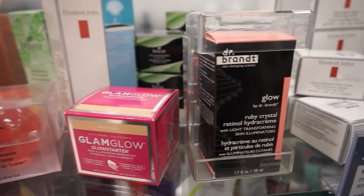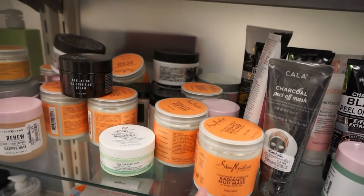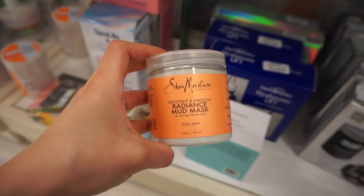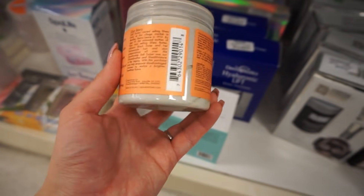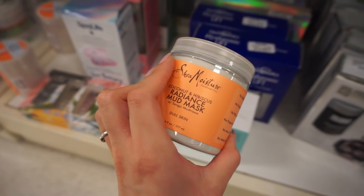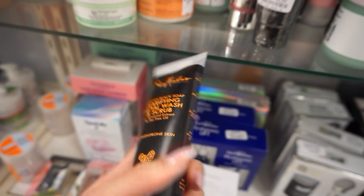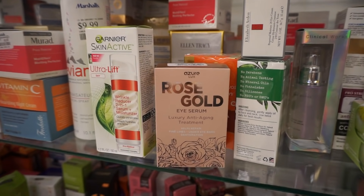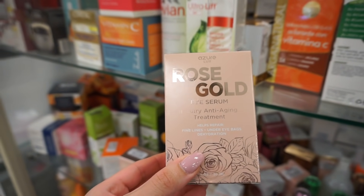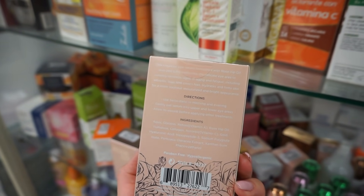Now I'm in the skincare section — there's definitely an overload of products here. I see GlamGlow, Dr. Brandt, and Boscia, which are pretty pricey brands. One of my favorites is Shea Moisture, and I'm really intrigued by this Coconut and Hibiscus Radiance Mud Mask — it's six dollars, no sulfates, no parabens, and the ingredients look pretty good, so I'm going to give this a try. There's also the Shea Moisture clarifying facial wash and scrub for six dollars, which I've used before and really liked. I also found this rose gold eye serum luxury anti-aging treatment — helps repair fine lines, under eye bags, and dehydration. It's six dollars and I'm going to get it.